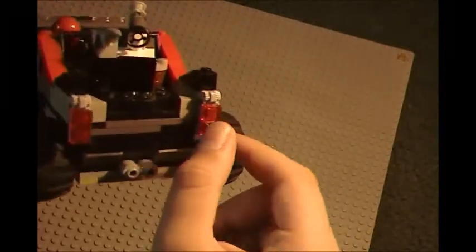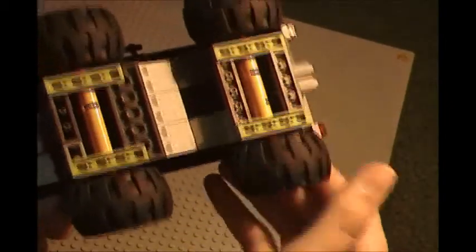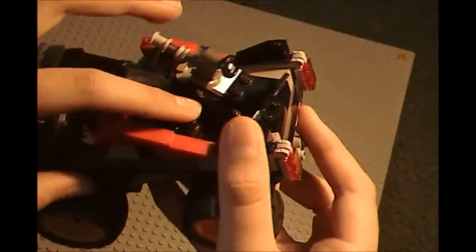It's got an exhaust pipe and some headlights — they're not supposed to do that, by the way. There's the bottom, in case you're wondering. It's got some little extra fuel barrels right there, which I thought was kind of cool to add in.